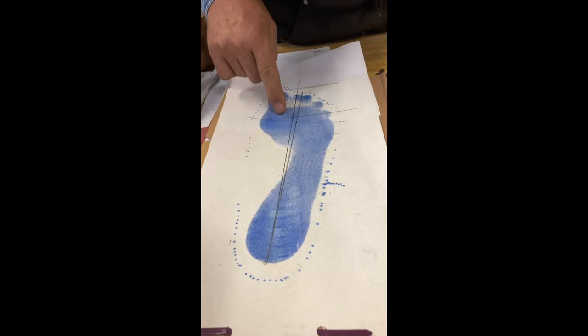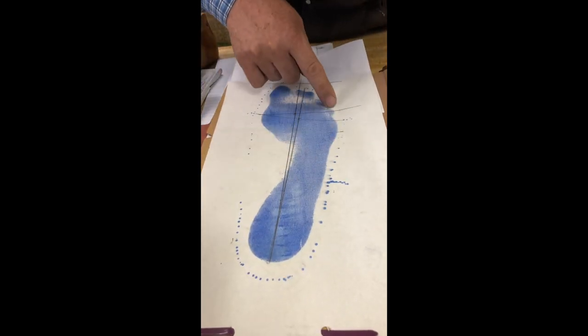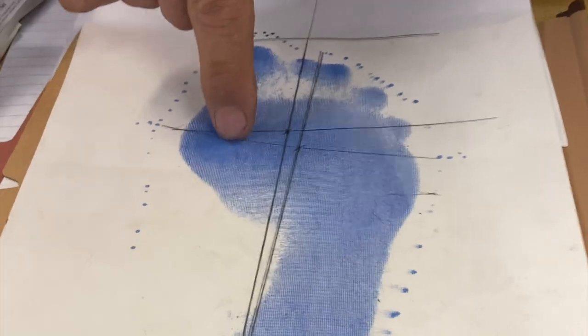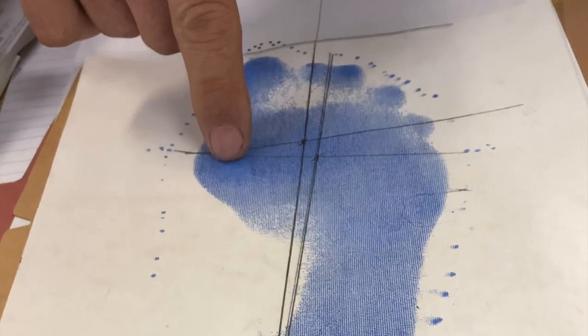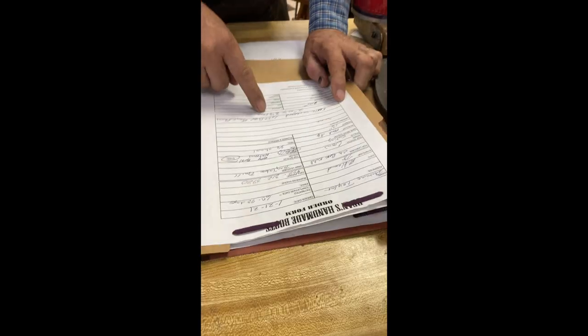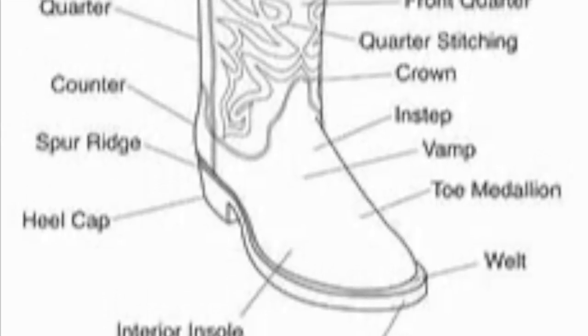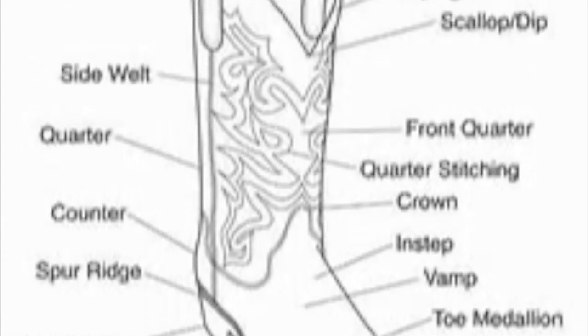As you can see, it shows the full imprint of the foot. Any hot spots is where the darker places will be. It'll take an order form — you tell us what toe, what heel, top, foot you want, how many rows of stitching.